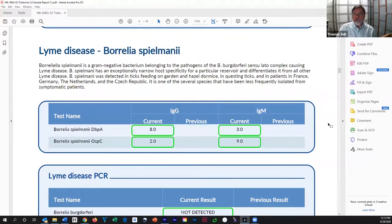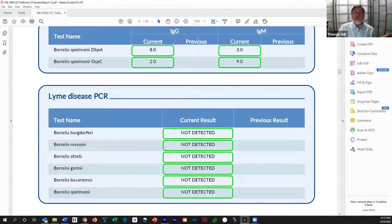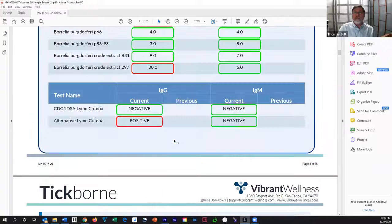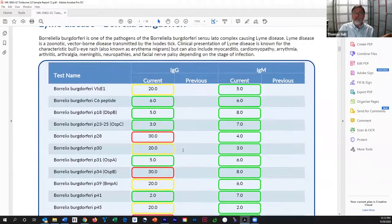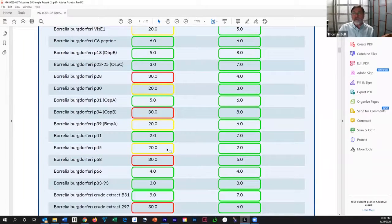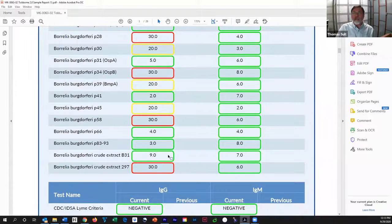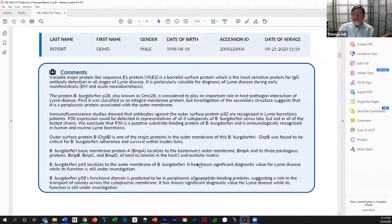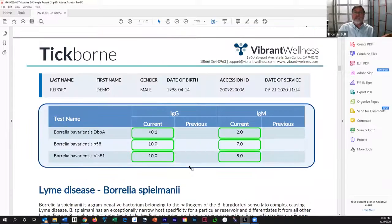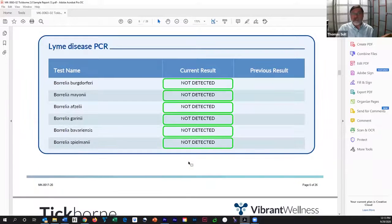Yet another Borrelia species — not found in this sample. Then the PCR for all of the various Borrelia species — none detected in this case. Think about this: the PCR is not detected for Borrelia burgdorferi, but if we go all the way back to the top of this test, we have four reds and four yellows under IgG. So if you just looked with PCR, you would think it was negative. If you just thought about the CDC criteria, you would say it was negative.